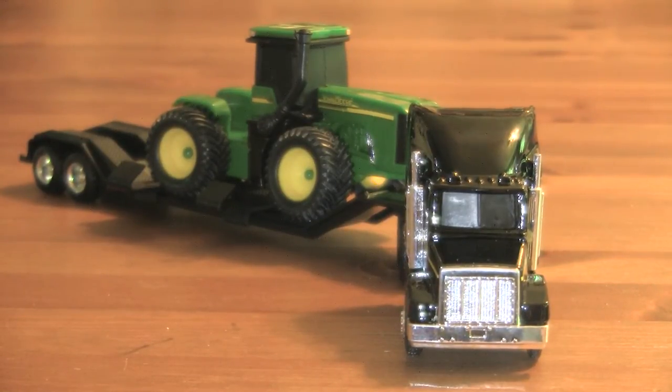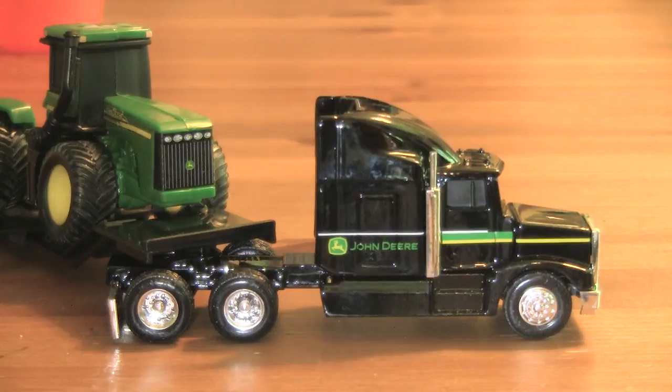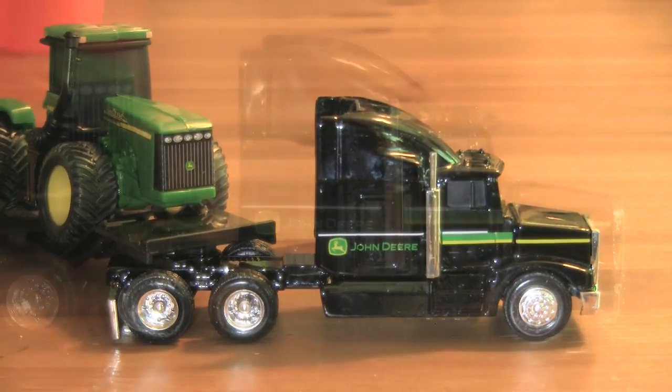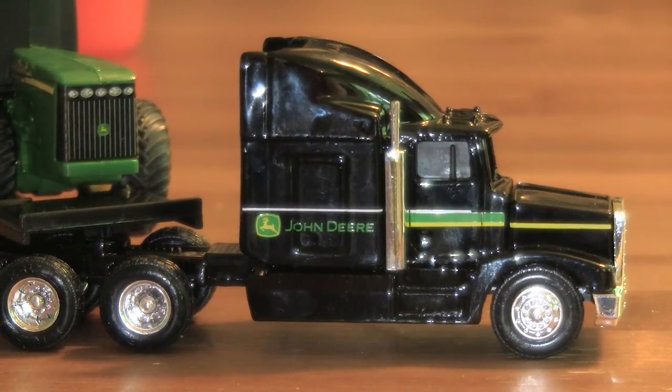It's only about twelve to thirteen dollars, so pretty nice value for the money. You can see it's nicely detailed, it looks great, and it can be put on your diorama. We think it will be a great addition to any collection. You can see it has the semi truck, the trailer, and a nice version of the John Deere tractor.